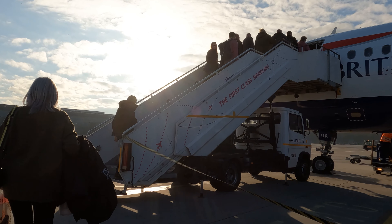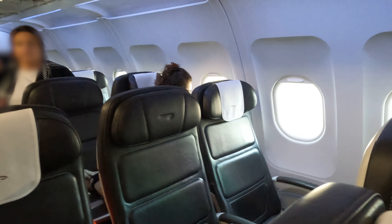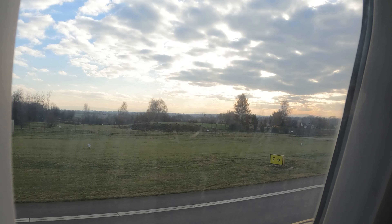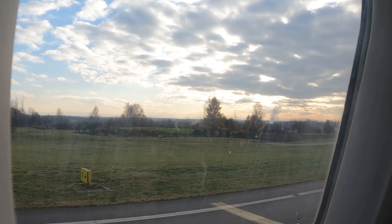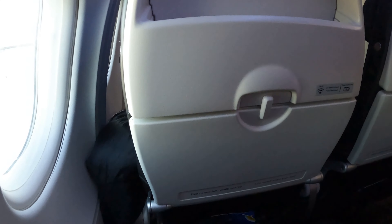Once on board, as we made our way to our seats, we were disappointed to find that the business class cabin was just normal 3x3 economy class seating, with a strange table in the middle seat. This seating configuration means there's no extra legroom in Club Europe, and only extra shoulder room if you're bigger. So with that disappointment out of the way, let's do a quick seat tour of what is very clearly a bog-standard economy class seat.